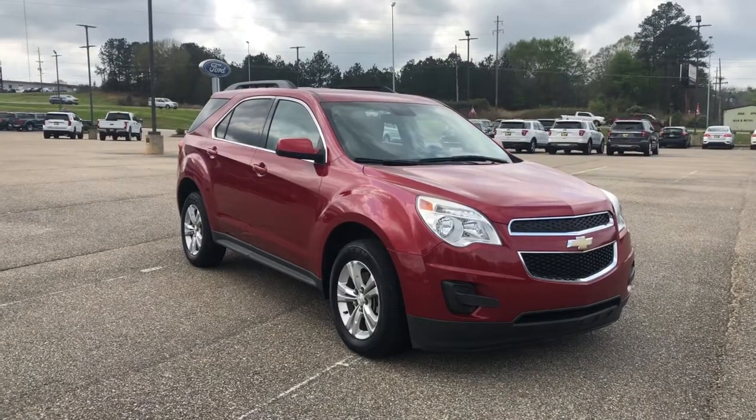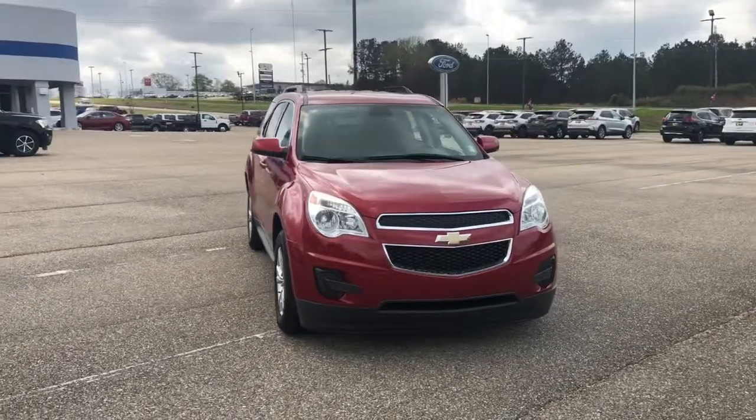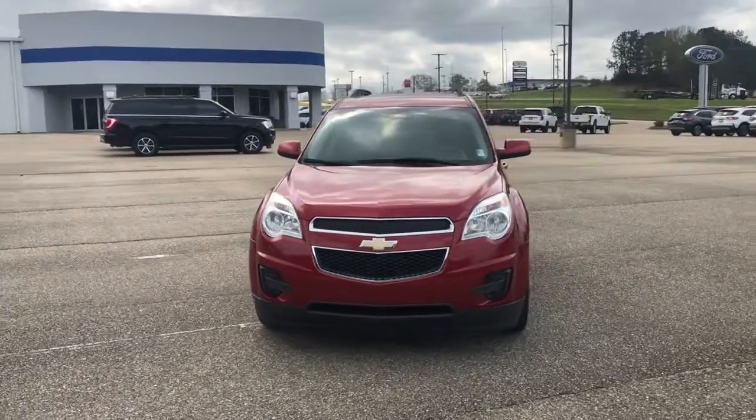You just found the 2013 Chevrolet Equinox. This vehicle still has fewer than 100,000 miles on the clock, so it won't last long.